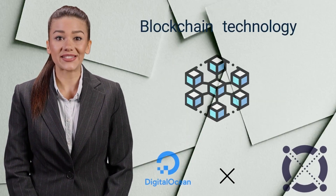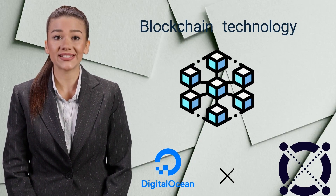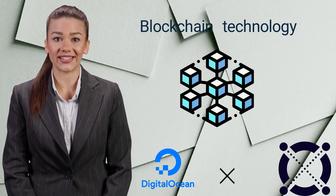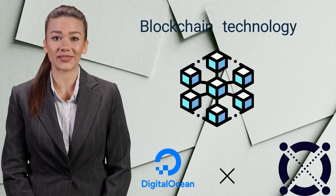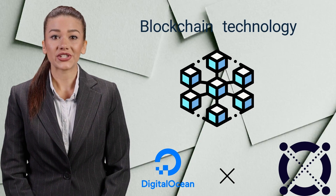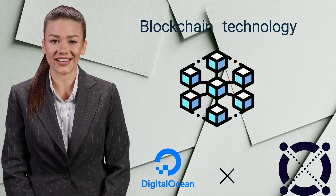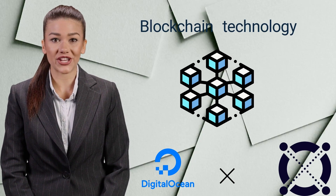Blockchain technology is best known for its application in cryptocurrency, where it is used to create secure and decentralized currencies such as Bitcoin. However, blockchain is a powerful tool that has applications ranging far beyond financial systems, and in the past few years, the adoption of blockchain has grown to a range of use cases.